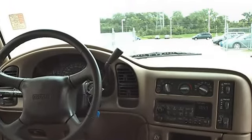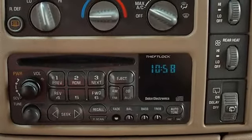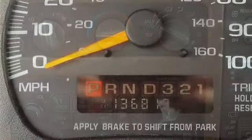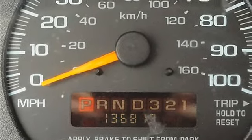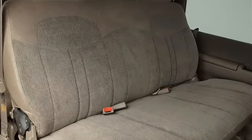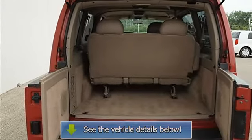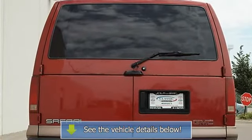SLE Decor package includes upper level grille with chrome accents, lower body side cladding, halogen composite headlamps, full color keyed rubber floor mats, tilt wheel, speed control, cargo convenience net, power windows, mirrors, door locks, seat package, swing-out rear door windows, reading lamps, chrome steel wheels, front and rear all-season tires, compact spare tire, power steering, front disc and rear drum brakes, 4-wheel anti-lock brake system, daytime running lights, intermittent wipers, and a third passenger door.